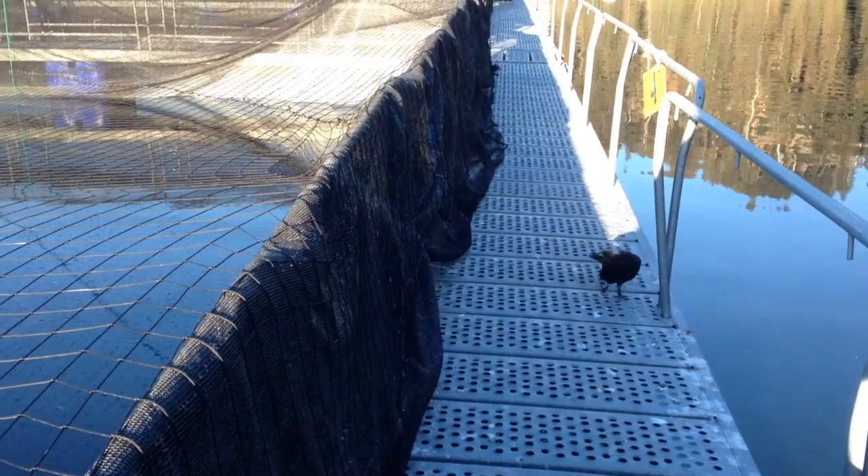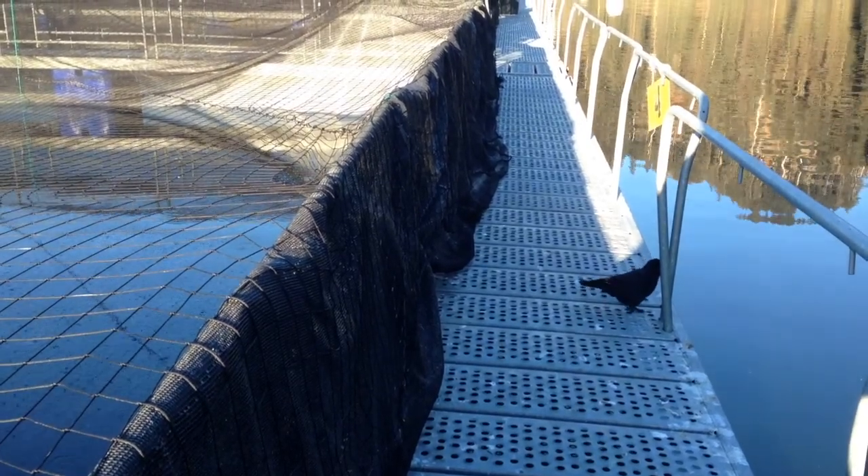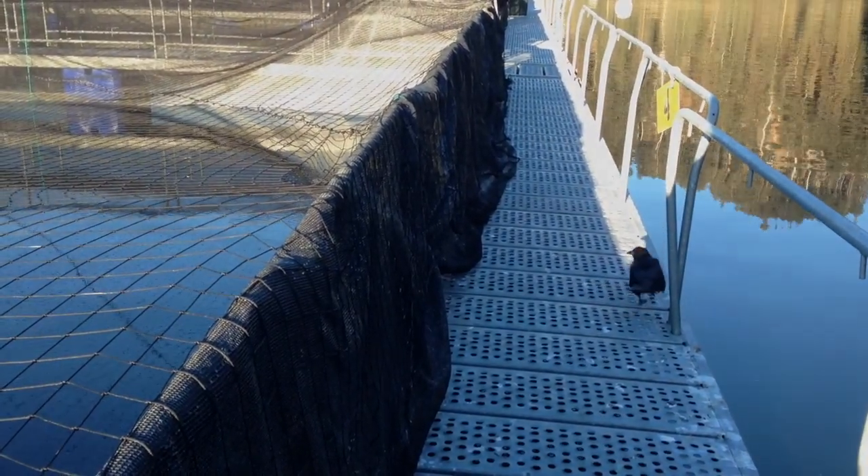What would you say your takeaway from the day is? My takeaway is that we confirmed there's only one one-footed bird. Well she heard it. She kind of occasionally will tap so she doesn't tip over. That's what Peggy looks like. Don't waste one!